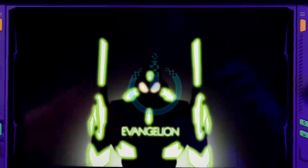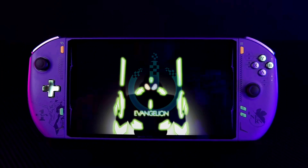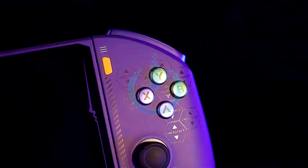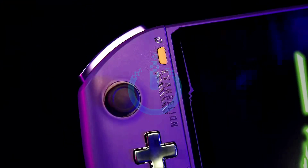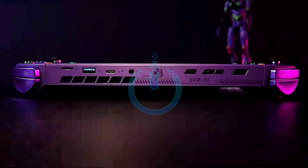Hello everyone, welcome to Channel Nitrix. Today we have a new device from Onyx Player — it's the new Onyx Player 2 Pro Evangelion. Let's see the latest details about this Evangelion-related machine, which is now in hand. It's a joint limited edition, very beautiful.